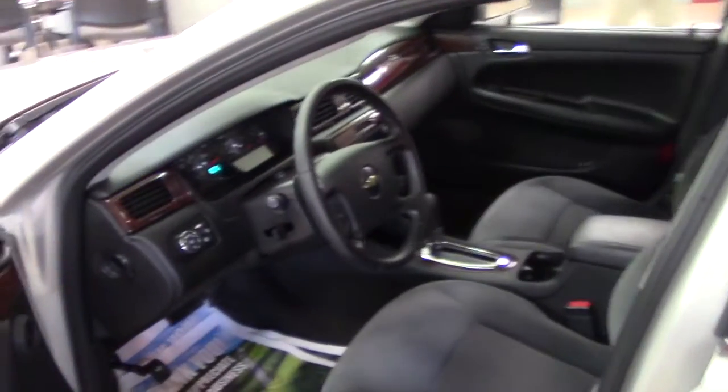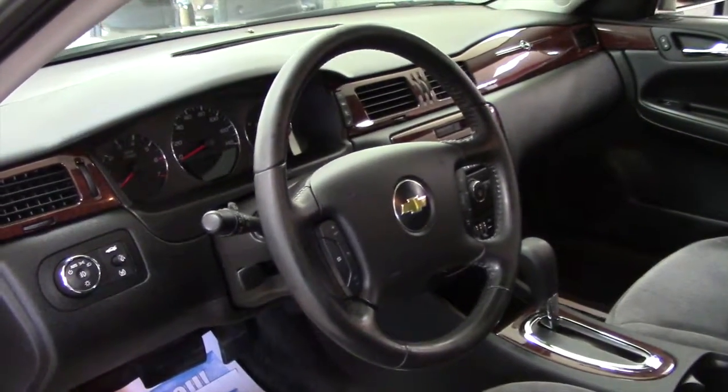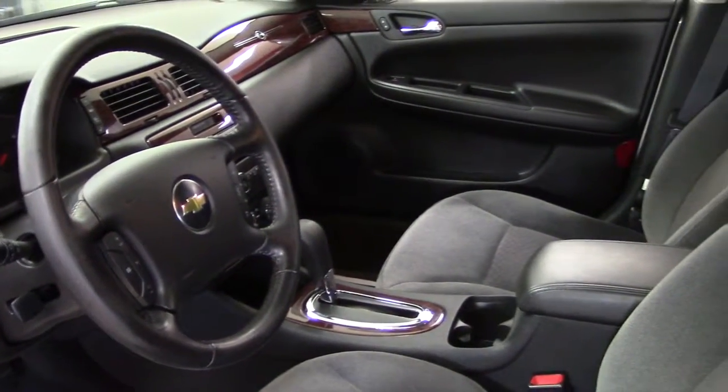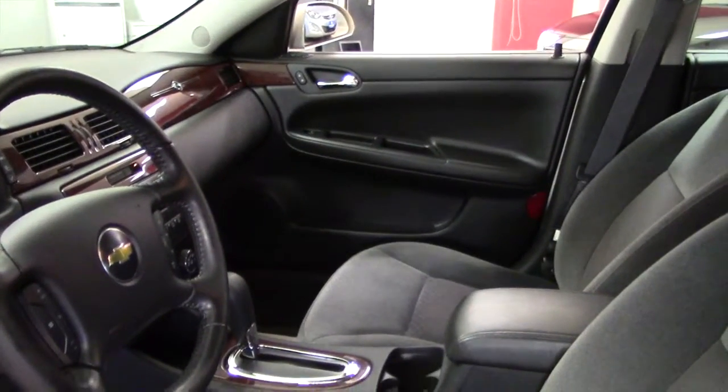Take a look at the inside, the business end of the vehicle. Here you have remote power door locks, power windows, AC — you got two zones on the AC, so you can control the driver and passenger sides separately.